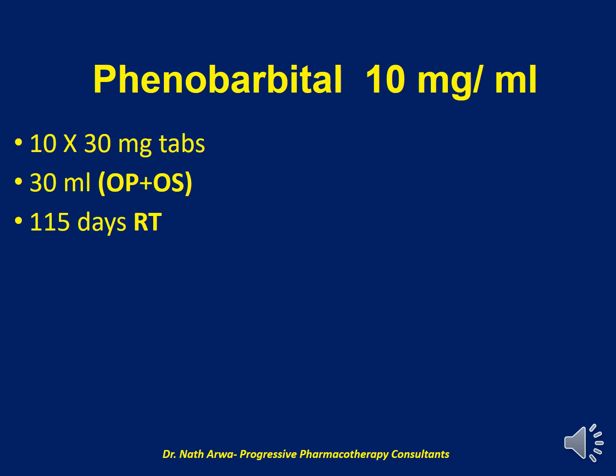Our next product is Phenobarbital 10 mg per ml. For this product, we require 10 tablets of Phenobarbital 30 mg, which should be micronized and suspended in up to 30 ml of our vehicle, which in this case is a mixture of OraPlus and OraSweet. After homogenizing, such a product is stable at room temperature for 115 days.